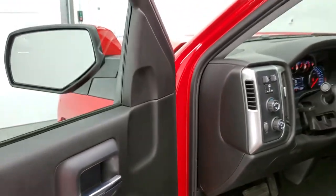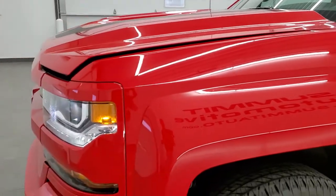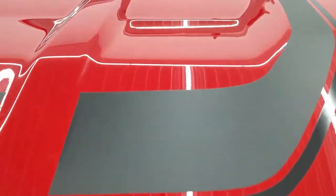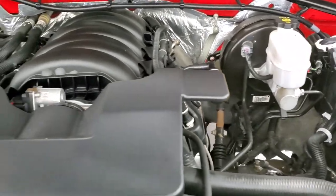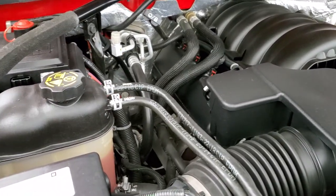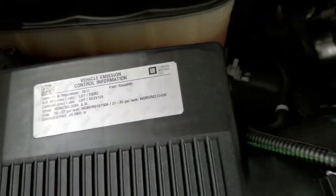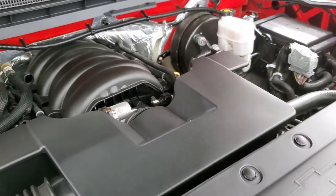I'd personally like to thank you for checking out the video today, and hopefully from this HD video you've been able to tell just how clean this truck is all the way around, inside and out. There are the HID headlamps and LED running lights. Under the hood we have the 5.3 liter V8 motor — the engine bay is very clean and runs very smooth. Once again, this truck has been fully safetied and inspected, has a fresh oil and filter change, all fluids checked and topped off, and it has four brand new tires. This truck is 100% ready to go.